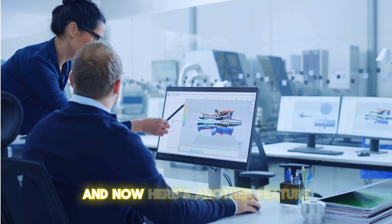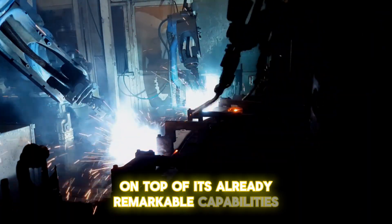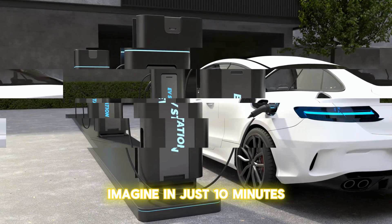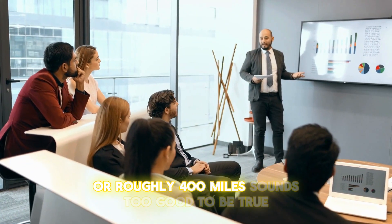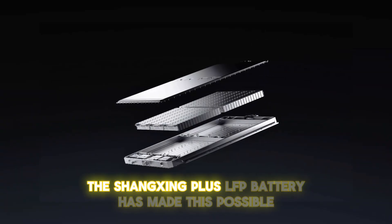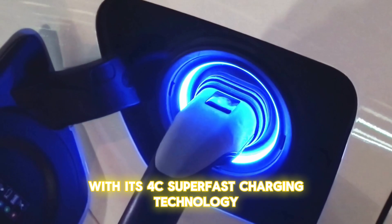It's by far the longest-range EV battery on the market. Adding to its already remarkable capabilities is the battery's charging speed. Imagine in just 10 minutes your vehicle is charged enough to cover an astonishing 600 kilometers, or roughly 400 miles. The Shenxing Plus LFP battery has made this possible with its 4C superfast charging technology.